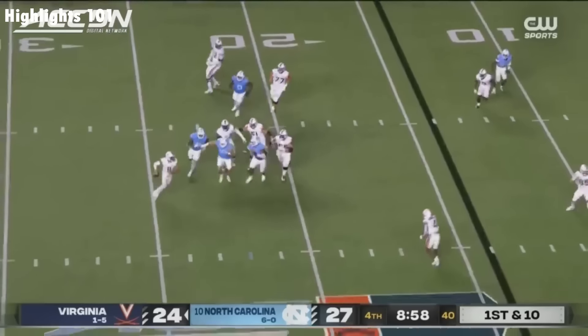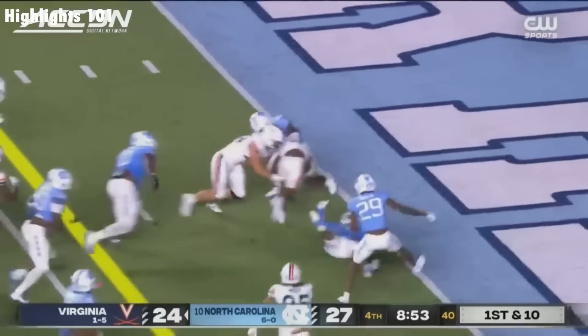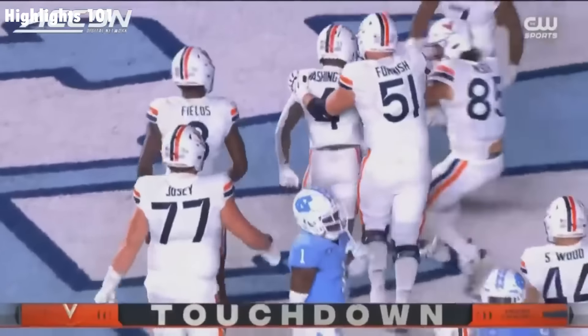Musket out of the pocket, being chased, got rid of it. Washington to the five. Washington still going to the end zone, and in for the Cavaliers. Touchdown!